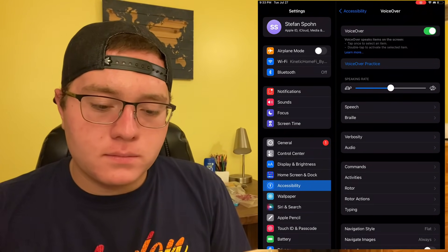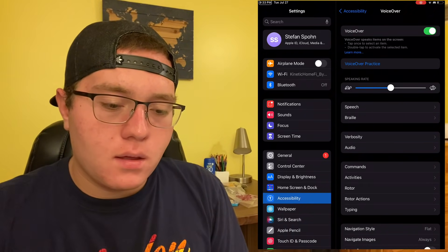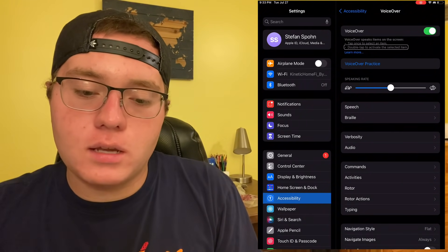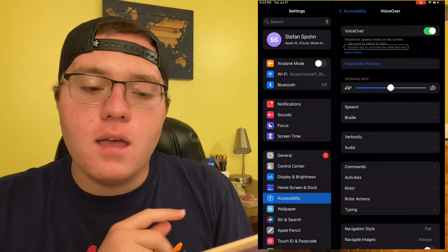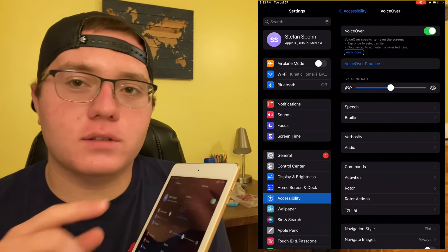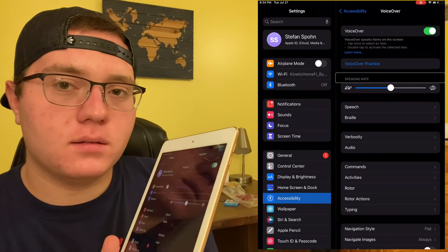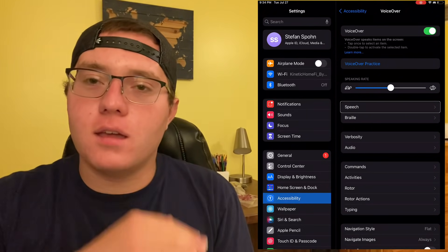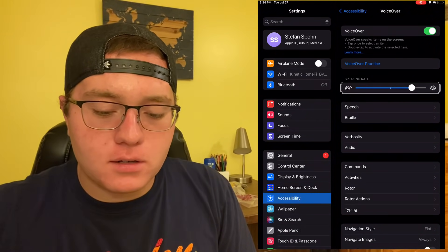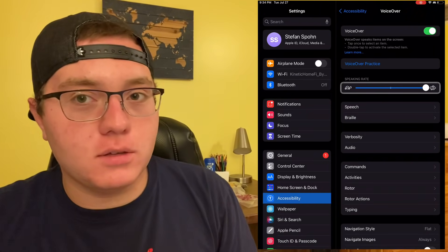So if I go ahead and turn it on, my iPad should start speaking. It just said 'VoiceOver on,' and now I can tap on something and you can hear that it just spoke what I tapped on. If I want to go through all the different items on my screen, I can just swipe — almost like sliding through pictures — and it's reading everything down the display in chronological order as it appears. I can change the speed of the voice and make it way faster. I do know blind people who use it at that speed.